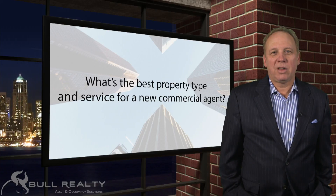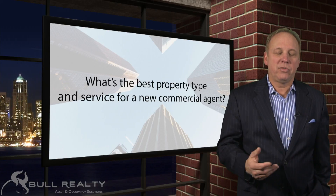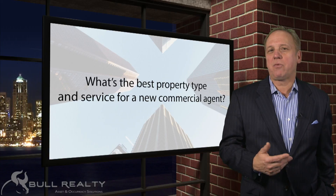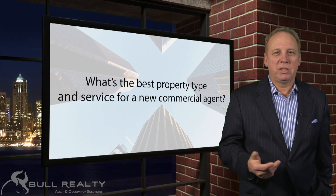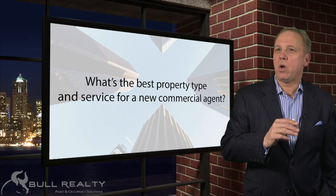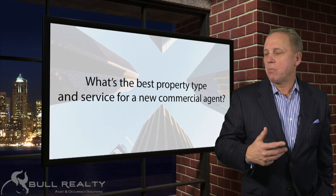To answer your question, first of all look at yourself and what's going to excite you. If you're a new commercial agent, you're going to work very hard — a lot of calls, a lot of visits, a lot of hard work. Pick a property type or service based on what you want to be doing 10 to 20 years from now, not what you want to start with and then change later.